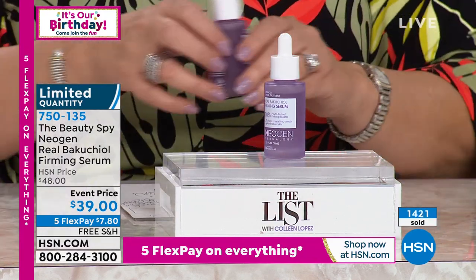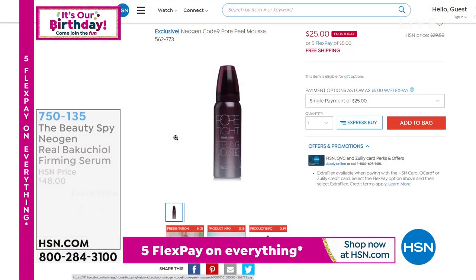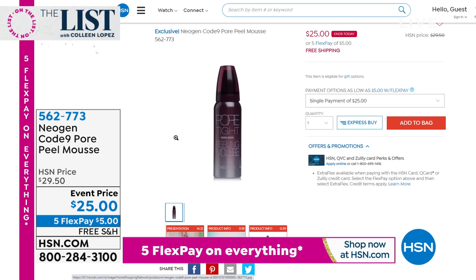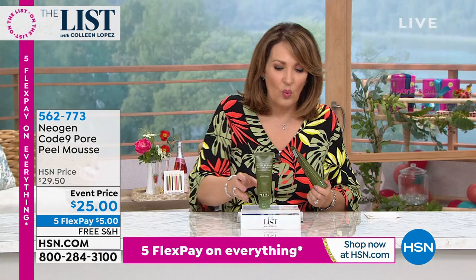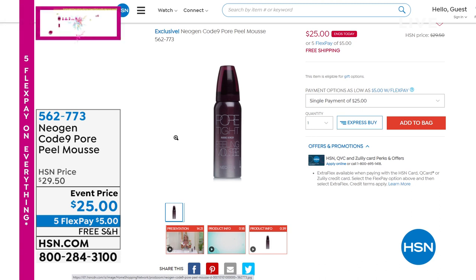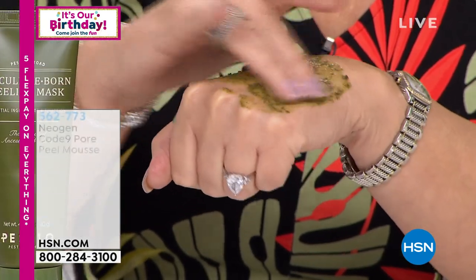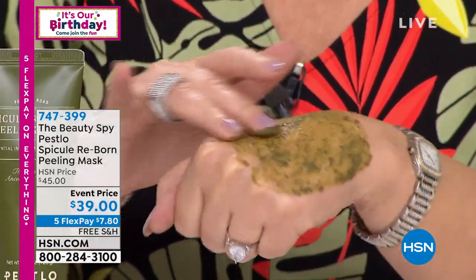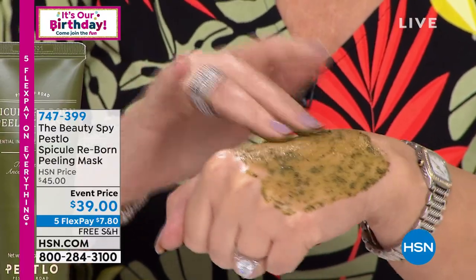Let me show you the peel because Chelsea was telling me this is amazing. This is called the Code 9 Pour Peel Mousse. This is the Peslos spicule reborn peeling mask. We just launched it — it sold out in a hot minute — and we just got a few hundred back. If you're taking a look at Colleen's hand, this is the most crazy product we've ever had. This is all about exfoliating your face in two seconds — gently, effectively removing all the dead skin. Inside of it are tiny little spicula, coming from sponges that are deep down in the ocean. Those sponges are extracted and filled with minerals combined with high levels of green tea.